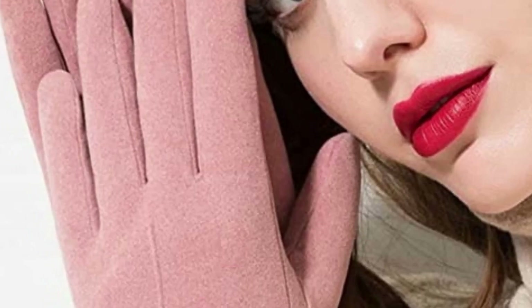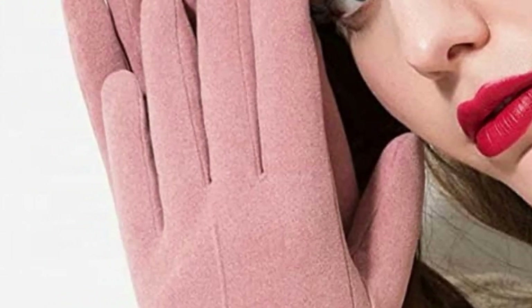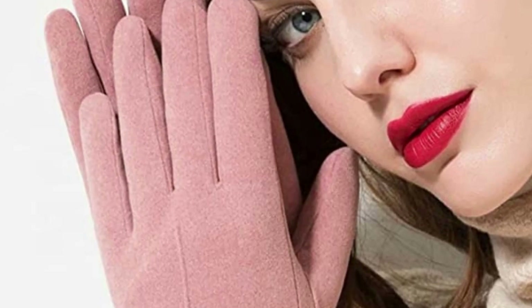Warm wool-look cuff design keeps the glove closed around your skin and keeps snow or wind out in winter.